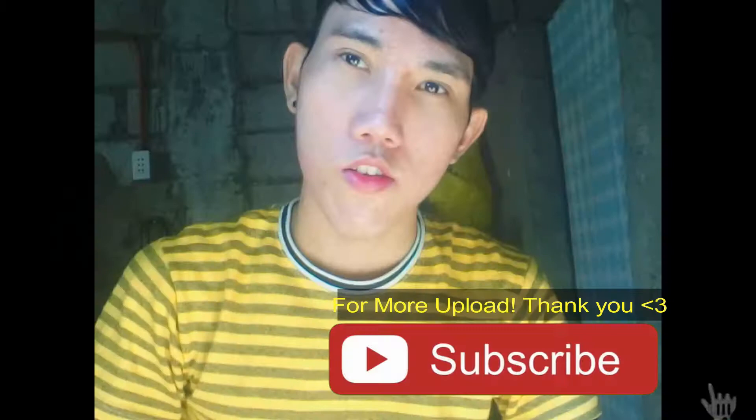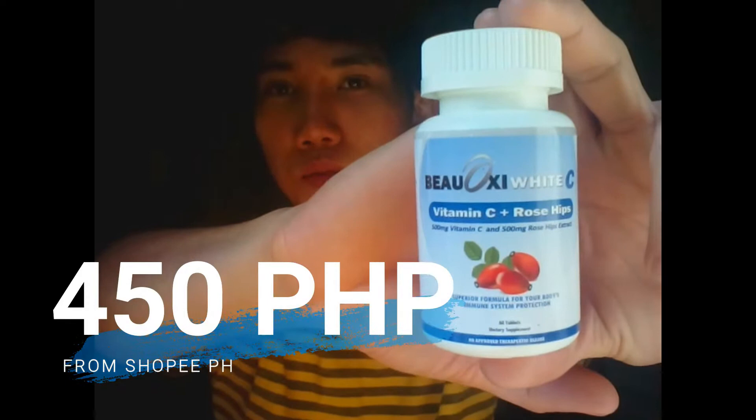So, hello Kimchi Hearts. For today's video, I have a new product — this is the Beoxy White Sea Plus Rose Hips. And this is the packaging. I bought this for P450 from Shopee, and this is made from the USA.